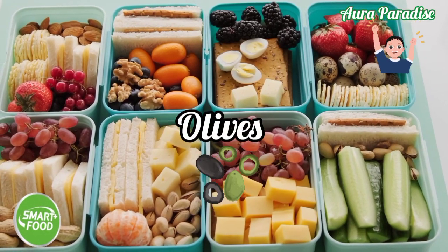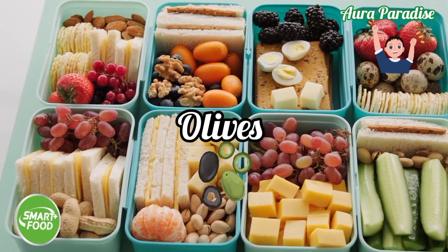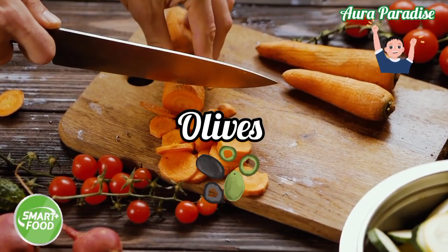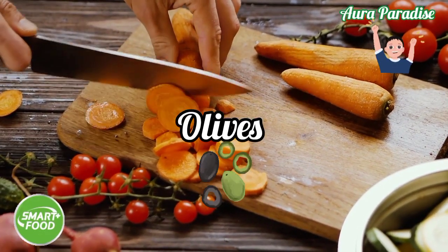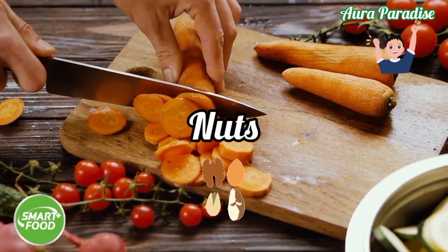Olives — eating olives daily will help our children to get more oxygen to their brain and also develop good, strong cells that will help them maintain a healthy brain.